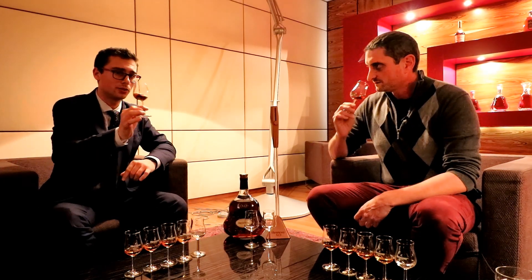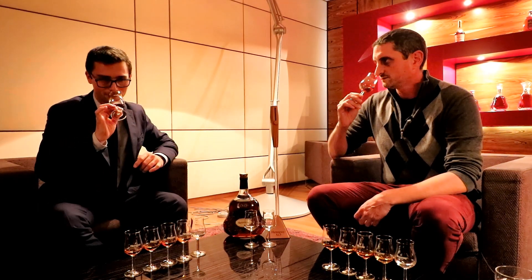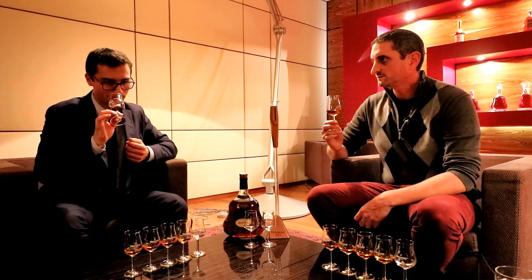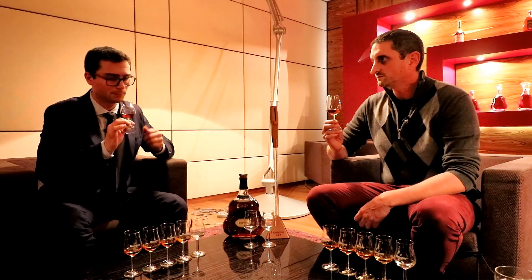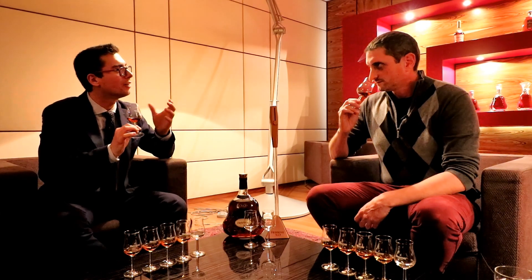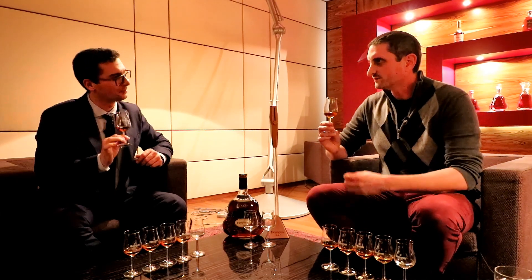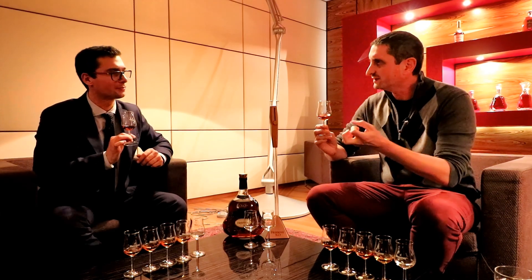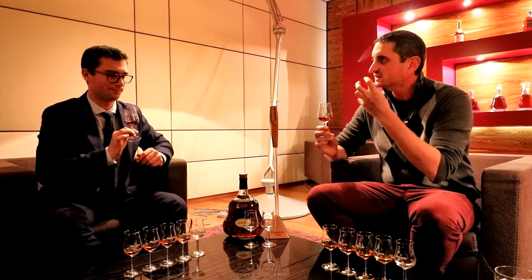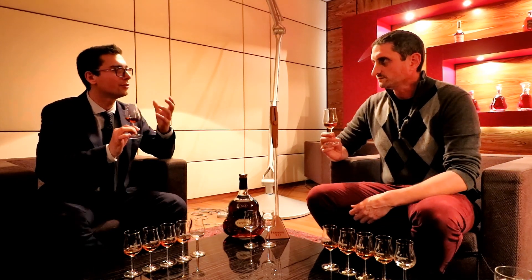What you can do is gently swirl it and place it back a bit closer to the nose. Now maybe you can get other notes — some kind of toasted almonds, even crème brûlée or vanilla. There's certainly some vanilla, but complex — a bit of cinnamon, clove, quite a wide spectrum of sweet spices. That's what makes Cognac so great to enjoy.